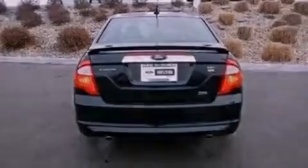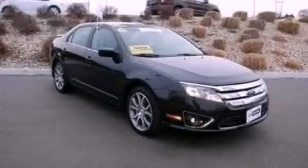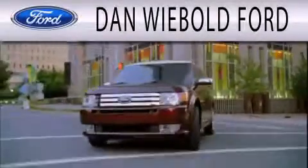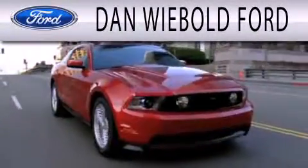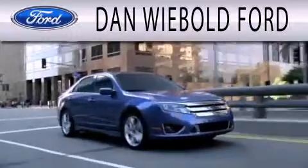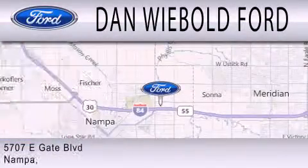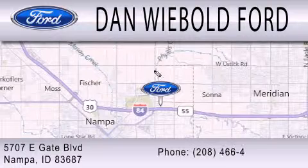We invite you to contact us today to learn more about this vehicle. Dan Weebold Ford is dedicated to doing everything possible to ensure that the experience you have selecting your next vehicle is as pleasant as possible. We're located at 5707 Eastgate Boulevard in Nampa.